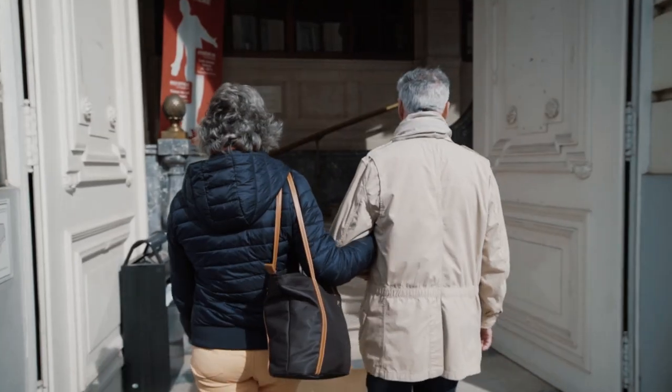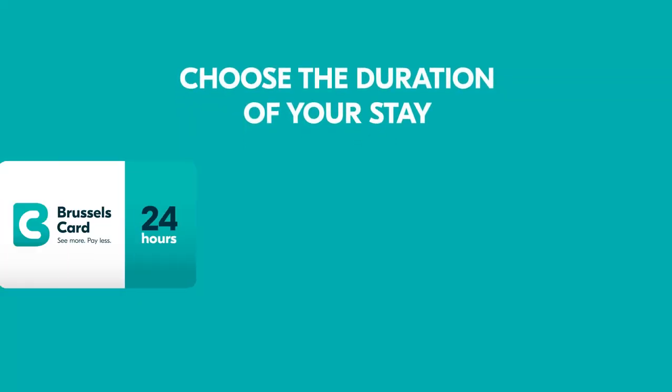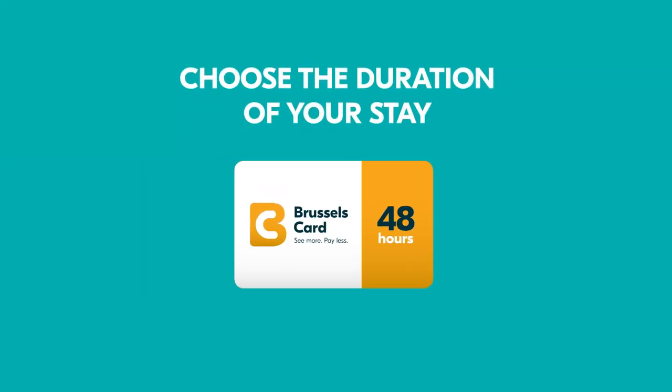Or go to one of the many sales points where one of our Brussels experts will help you around. Your card allows you to access all the included museums within 24, 48 or 72 hours from the first validation onwards.